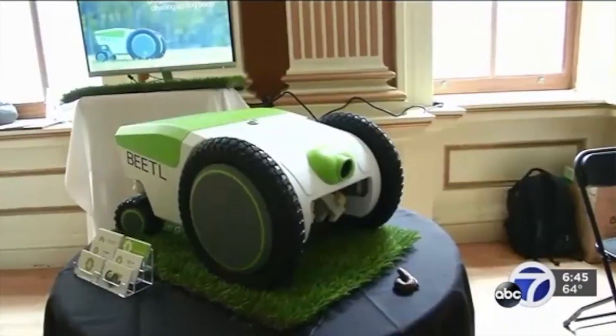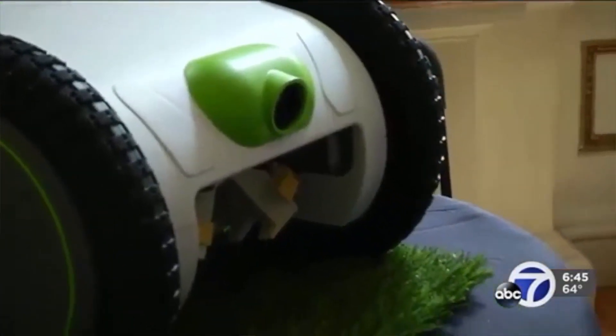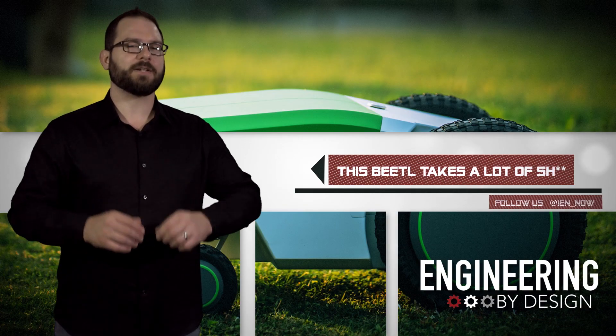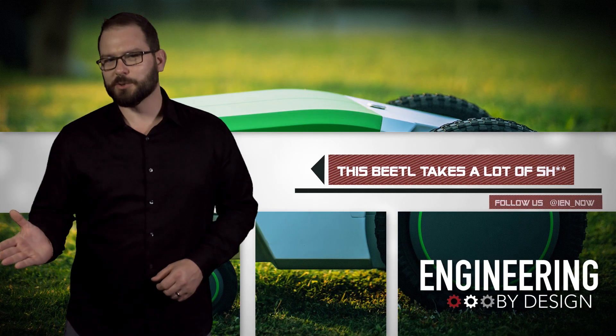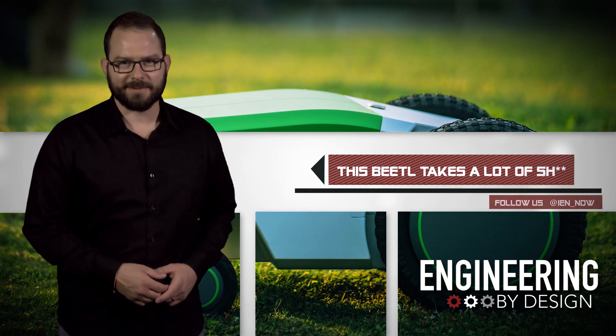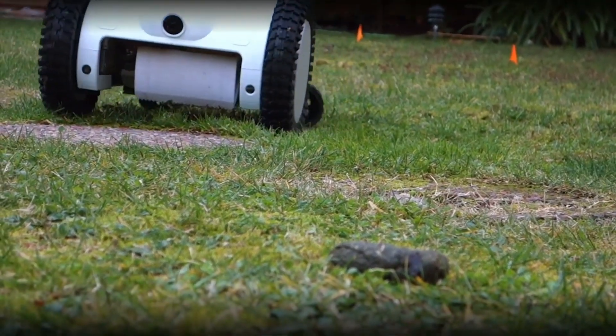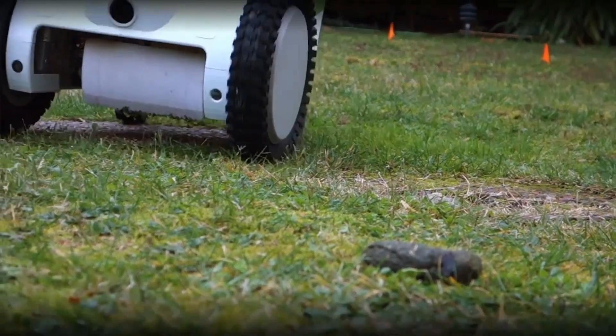Beetle Robotics wants to provide best-in-class robots using its expertise in cloud networking, computer vision, and mechanical design. So naturally, they turned to poop scooping. According to Beetle, more than 35 million households in the US have dogs and backyards.